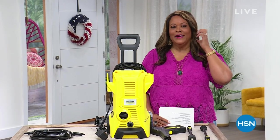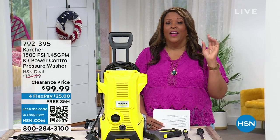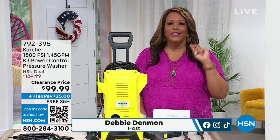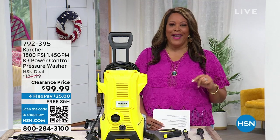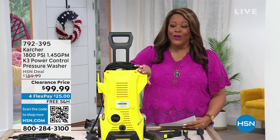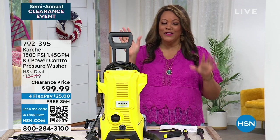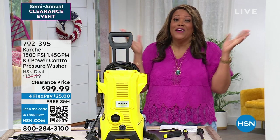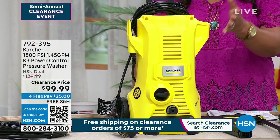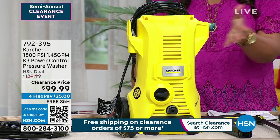Welcome back, everybody — it's your girl Debbie D in the house. We just got a pressure washer — it makes a huge difference. I want to know, how dirty is your driveway? How dirty is the patio? How dirty is your car? This does it all. For the car alone — my husband is a neat freak and always has to wash the car — we've got to get a pressure washer. No buckets, no crazy with the towels. It's going to blast away the dirt and debris.